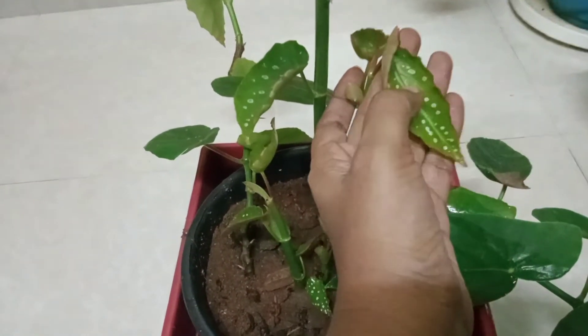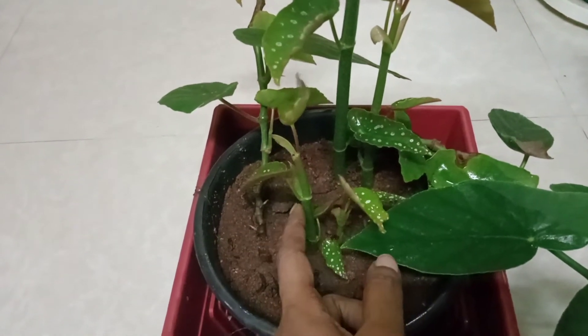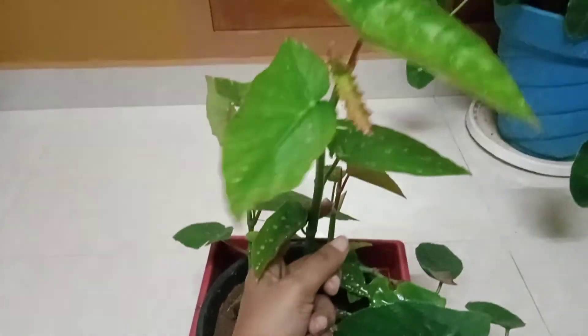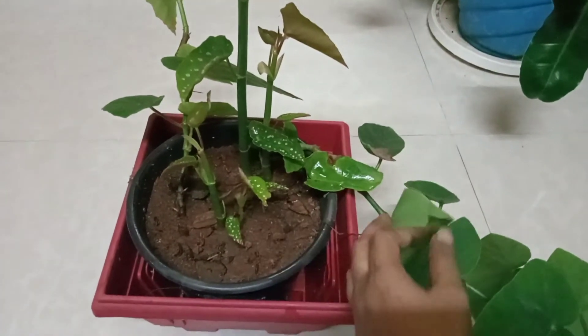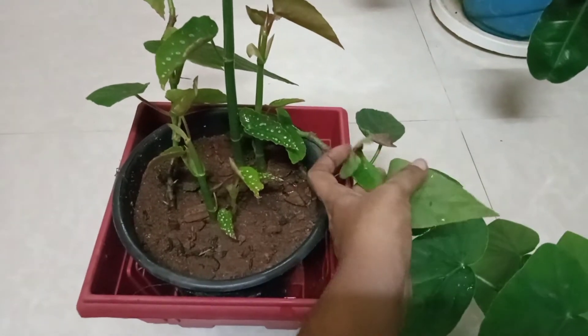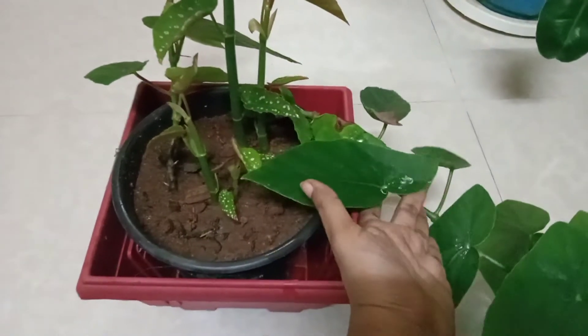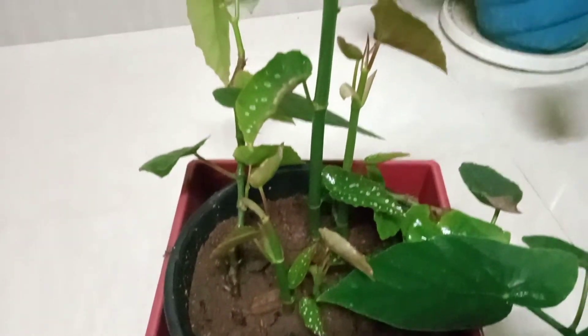There are some dots here on the leaf. That is from the sunlight. It is a dark green shade with dots on it. Thank you.